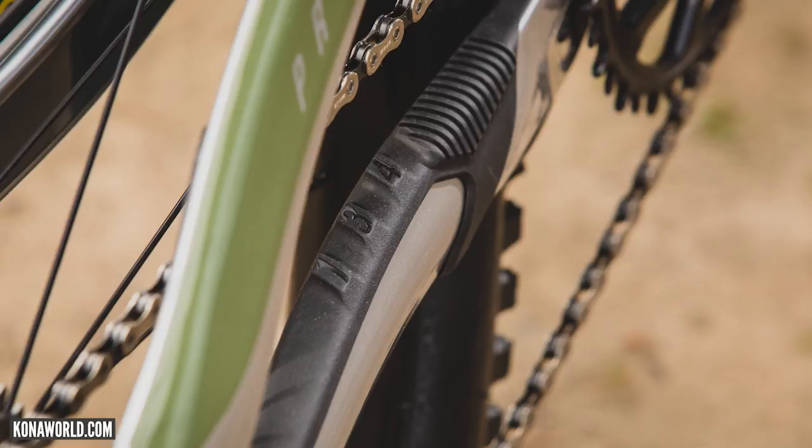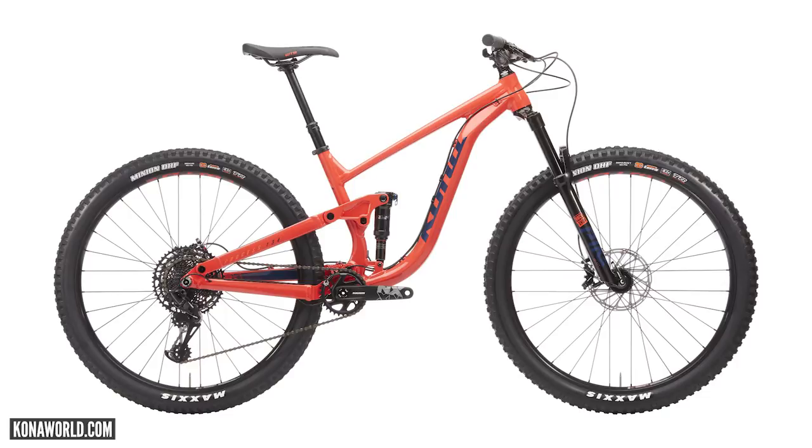They had alloy chainstays previously, so it's a full carbon option now, but there are also alloy ones. The alloy ones actually look really nice — I don't see any reason for anyone to feel the need to spend more money, but that carbon one is still pretty nice looking.